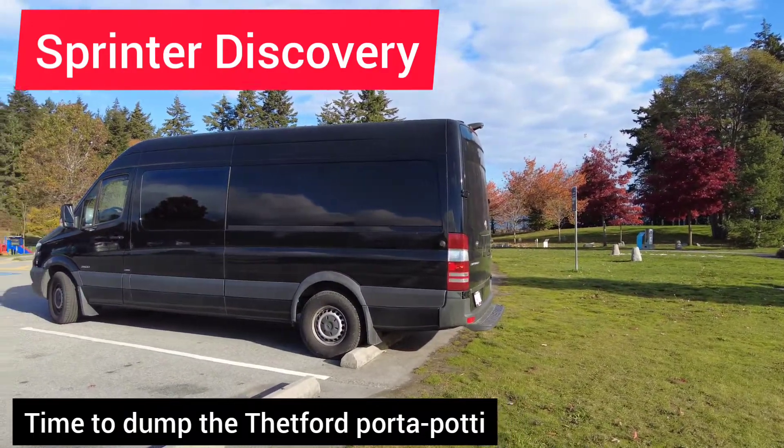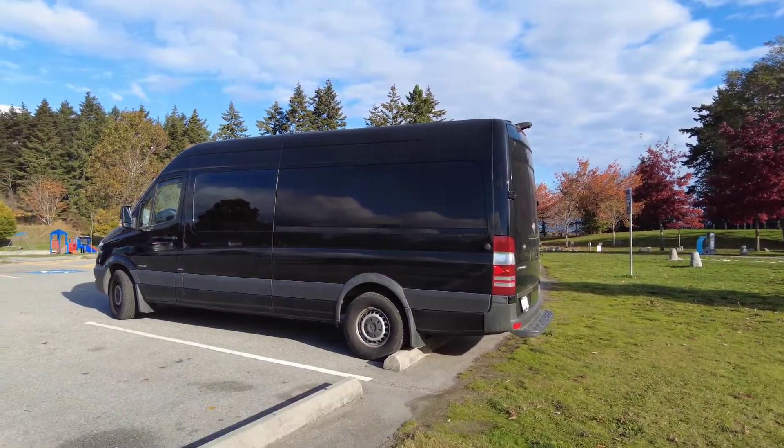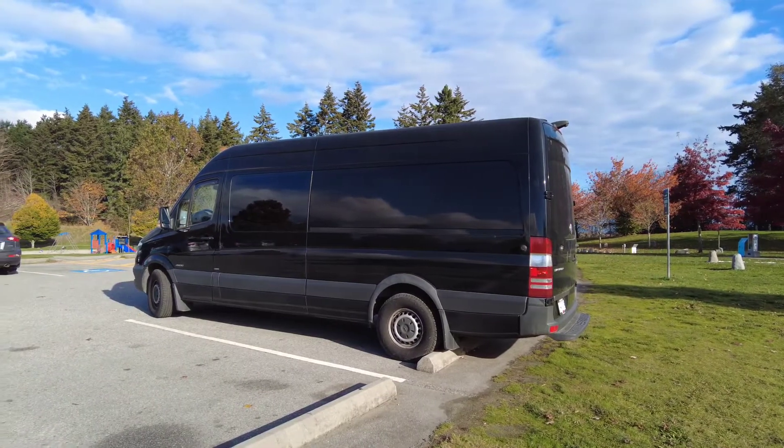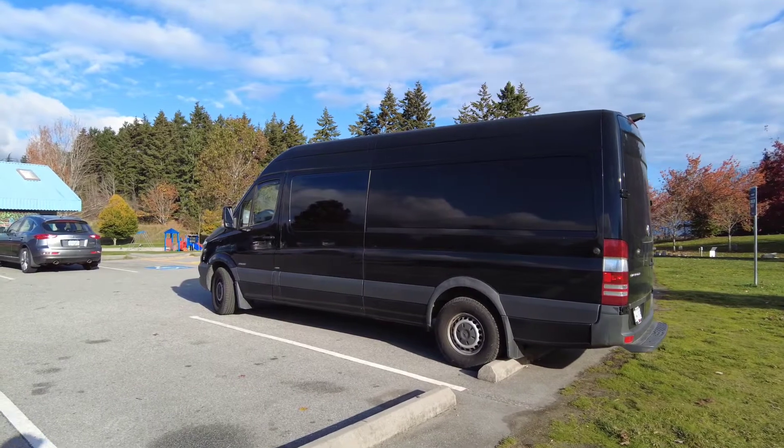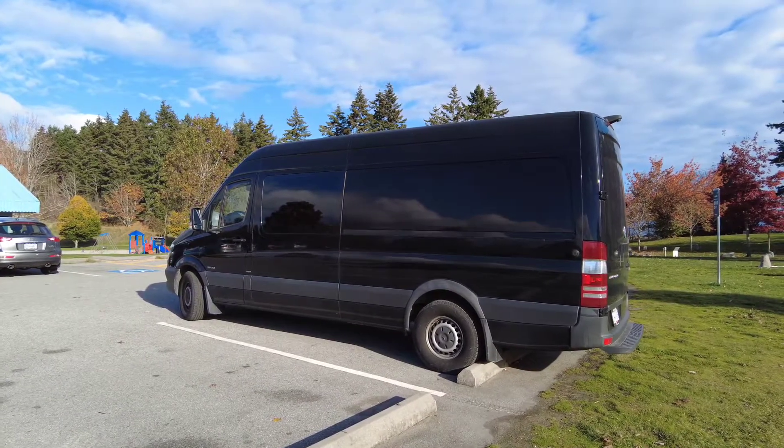We're here at Diefenbaker Park at 1st Avenue and 56th Street in Tsawwassen. It's in Delta, British Columbia, right by the Point Roberts border — the USA border.